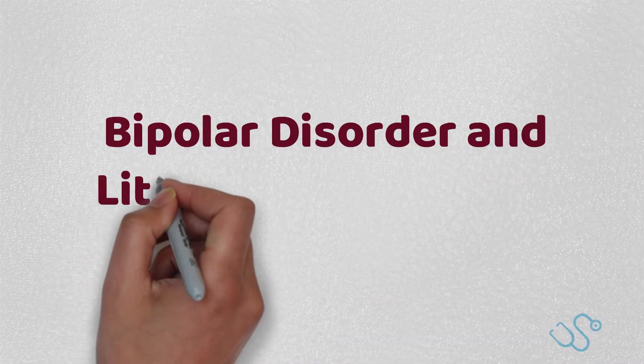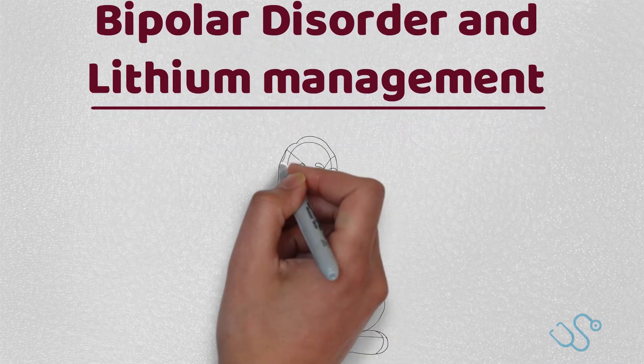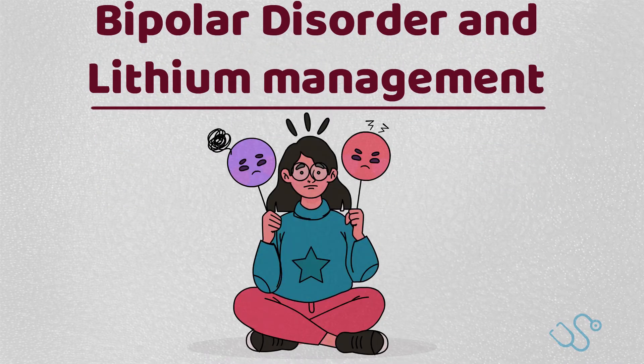Welcome back to the channel. This week we're going to cover bipolar disorder and lithium management. It's a relatively common MRCGP AKT topic, whether covering the psychiatry aspect or the pharmacology aspect.